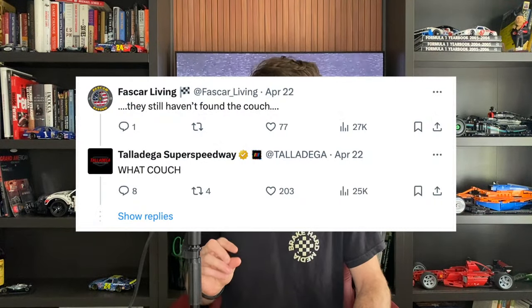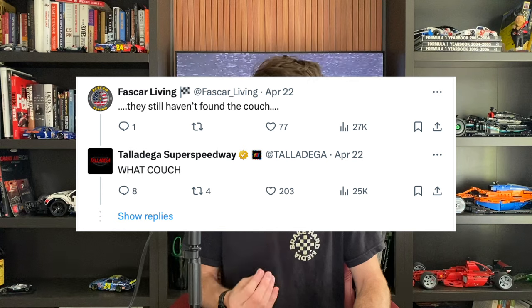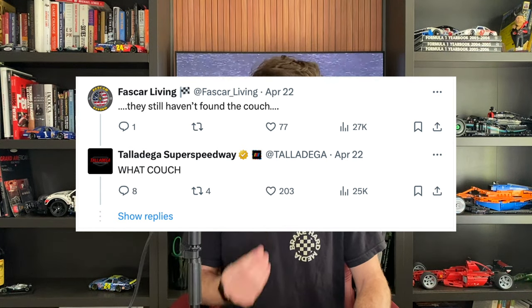The guys over at Fast Car Living as well as the guys at the Left Turn Cult were down in Alabama for the Talladega race and they commented underneath this thread from Talladega saying, 'They still haven't found the couch...' And Talladega responded with, 'WHAT COUCH?' To which the guys said, 'Search harder. We can't ruin the surprise. You'll find it sooner or later.' Where's the couch? Is it in the trees? Did they bury it? I hope it's like in a tree and then this fall they just get it out of the tree again. You don't have to transport a couch back and forth — although it might be a little weathered.